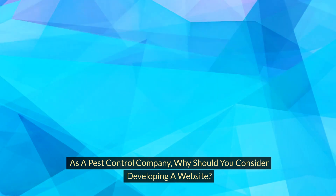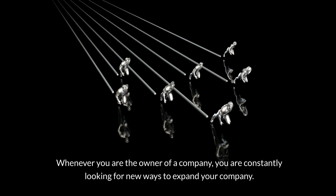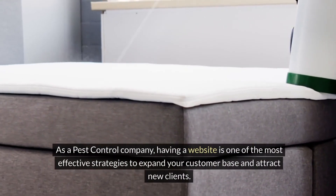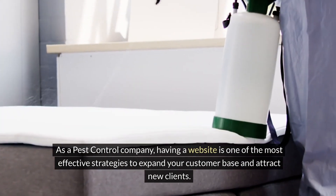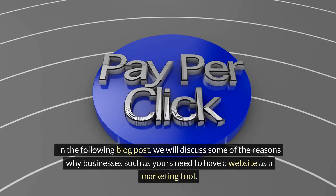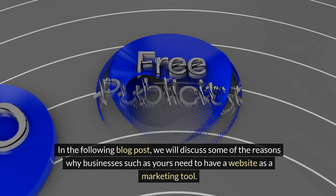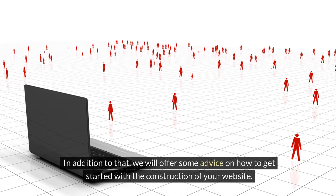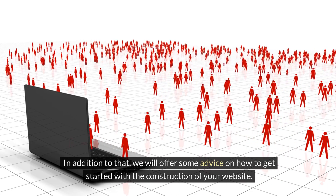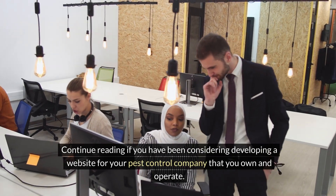As a pest control company, why should you consider developing a website? Whenever you are the owner of a company, you are constantly looking for new ways to expand. Having a website is one of the most effective strategies to grow your customer base and attract new clients. We will discuss some of the reasons why businesses such as yours need a website as a marketing tool, and offer advice on how to get started.